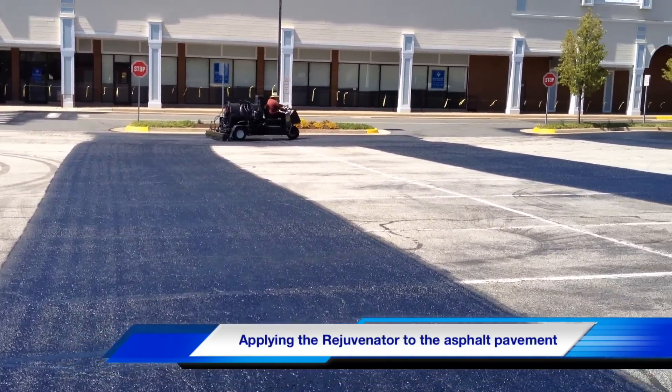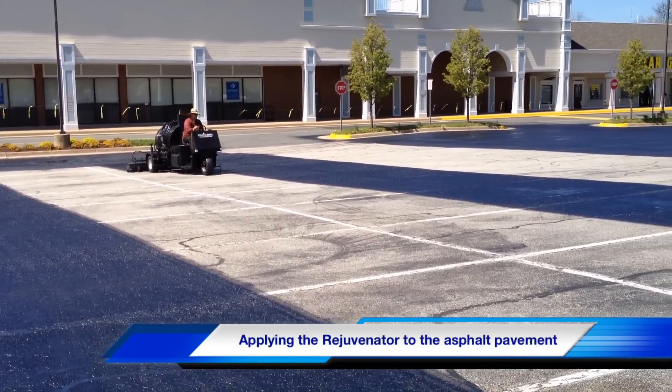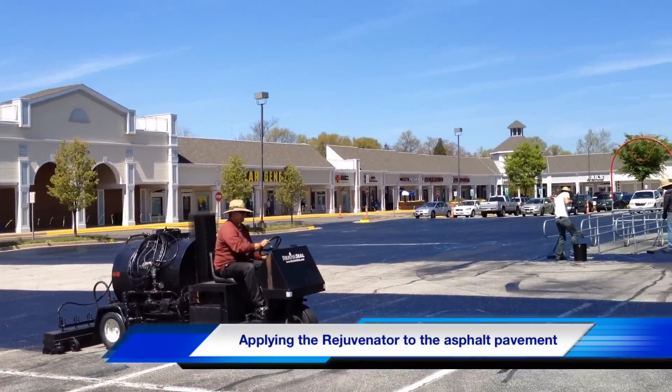oil from aircraft and cars that would otherwise wear away the surface of the asphalt, creating unevenness in the asphalt surface and potholes.